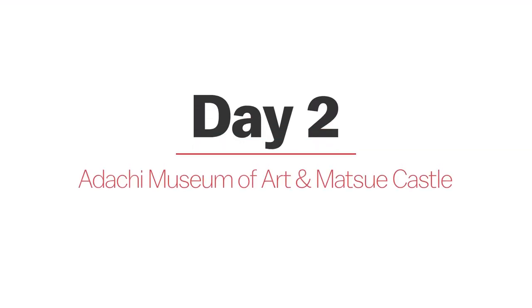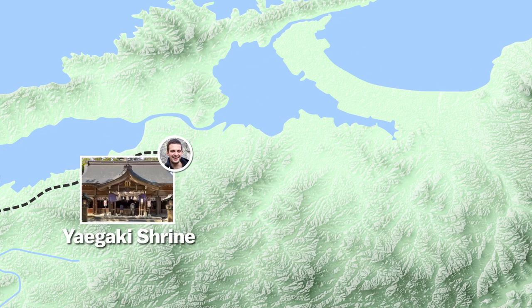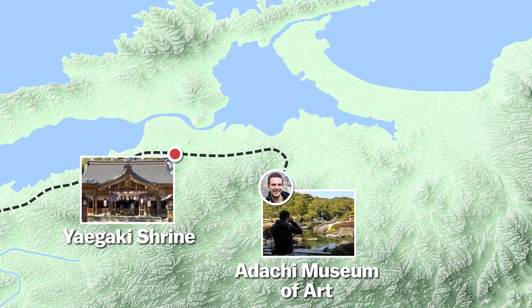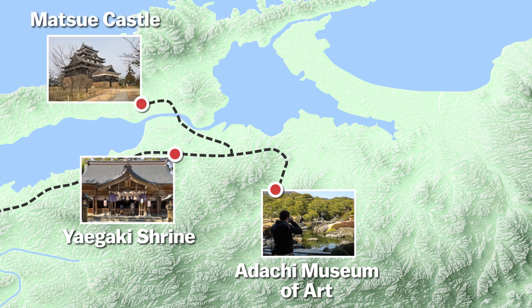Day 2. Today we'll start bright and early with a visit to Yaegaki Shrine before heading onto Adachi Art Museum and its beautiful landscape garden. Come afternoon, we'll make our way up to the city of Matsue, where we'll explore the historic Matsue Castle and finish with a delicious seafood feast at a nearby popular restaurant.